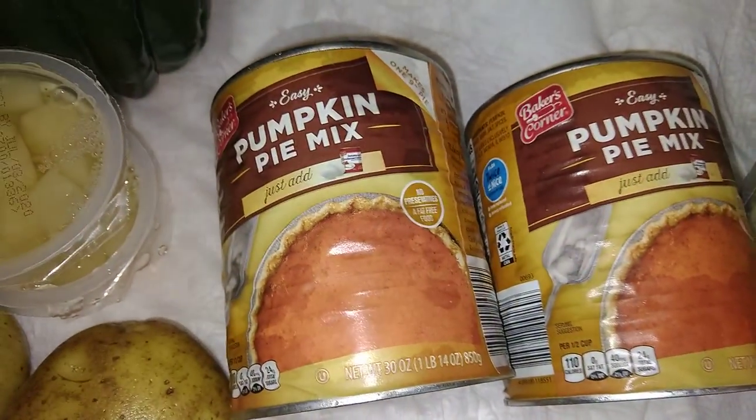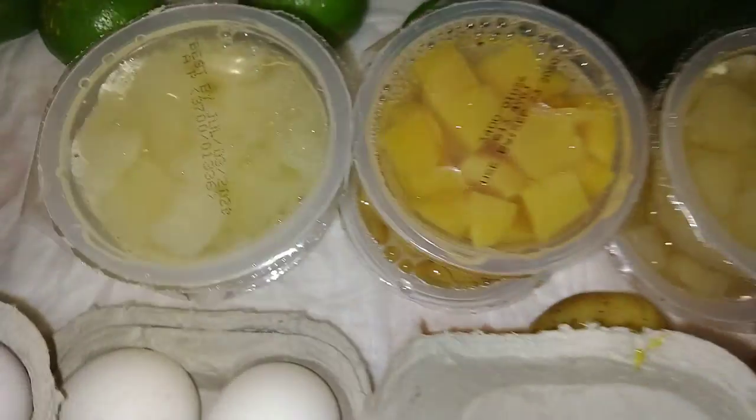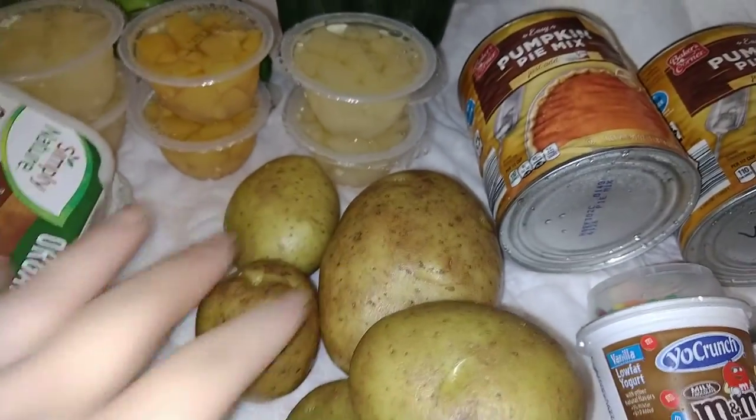They have the number 36 on them. I believe they were a return. And then here we have an acorn squash — looks really yummy — a bunch of limes, cups of fruit, some potatoes. This is a five pound bag, this one is so big.